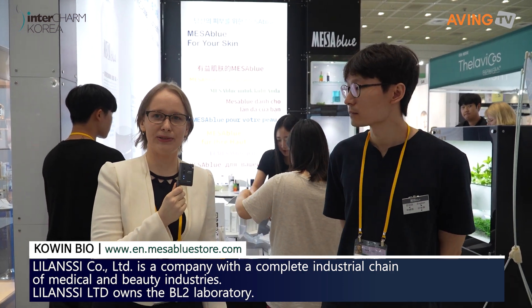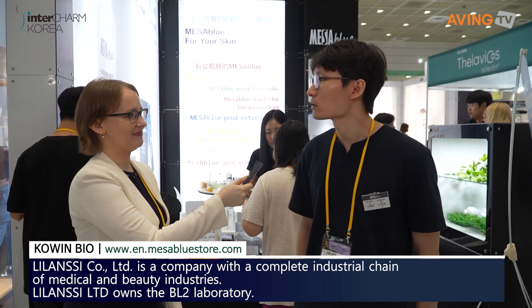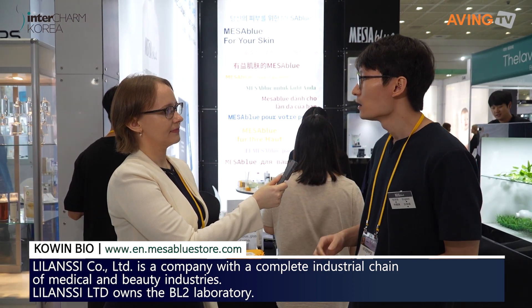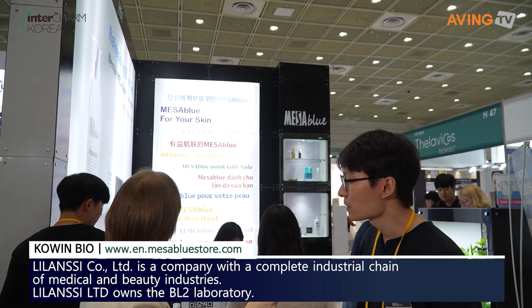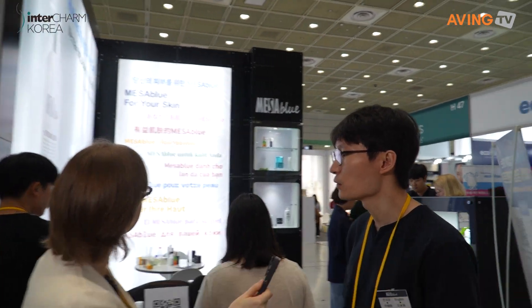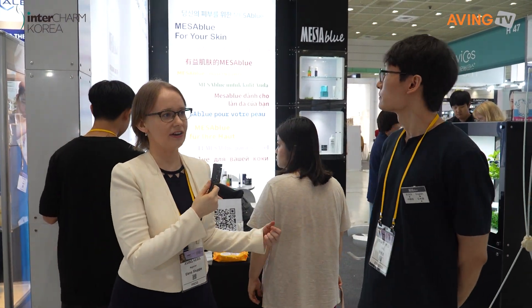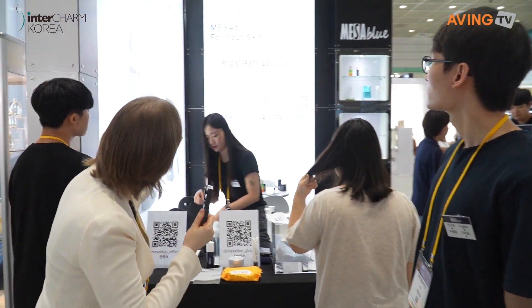So the brand name is Mesa Blue. Can you tell us about the company? This company is introducing products which are at the first stage of your skin care. The best product here is Mesa Blue, right?